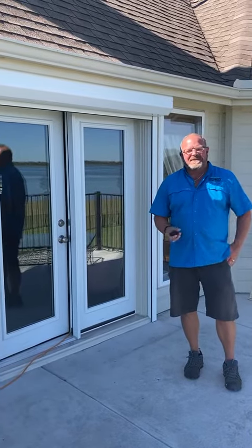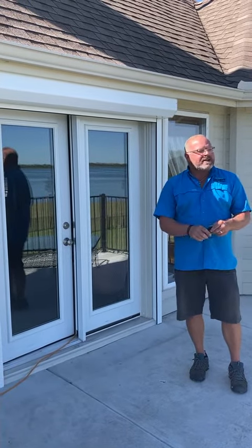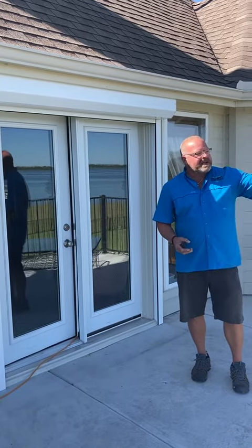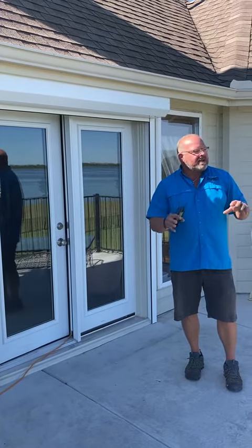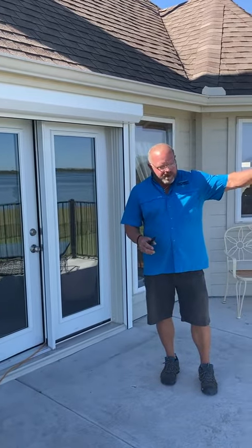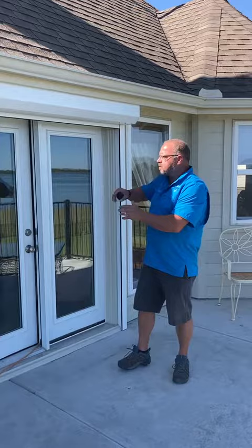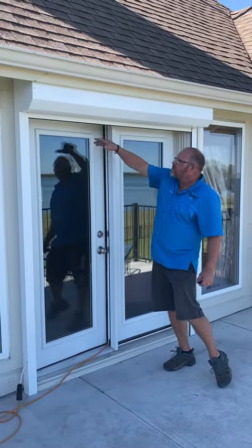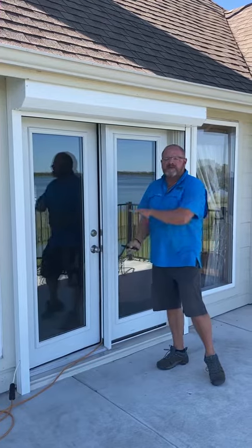We're in Garland, Lake Ray Hubbard. This house happens to face a lake, and a lot of problems that we see is lake effect winds, as we call it. As the wind picks up and it's heavy raining and thunderstorming, there's nothing to break the wind down. The pressure of the wind builds up against the house, drives the rain into the doors and the windows, and pushes water up around the seals and floods the house.